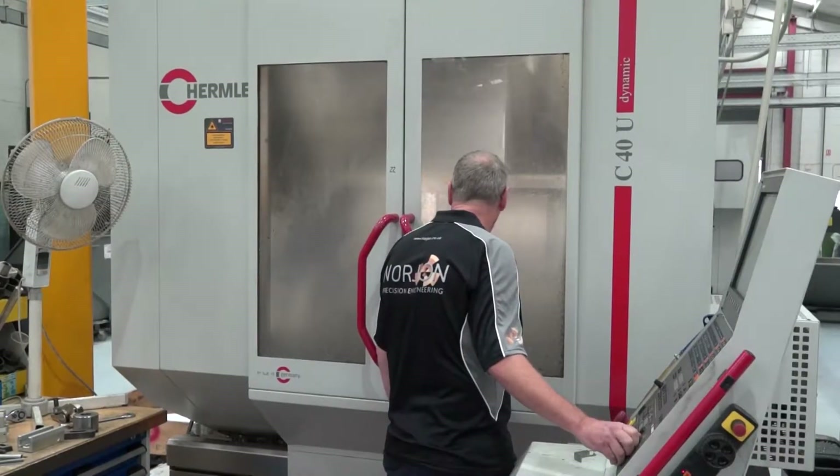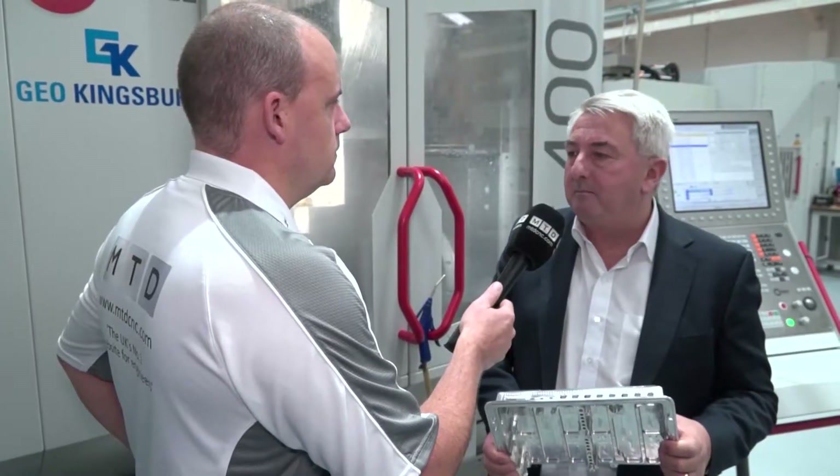That was going back 10 years ago, and within six months we purchased a further C20 they had in stock as well. Now the C20 is a slightly older model — it's now the C22, which is the high-performance line. The machines we're looking at here are actually the performance line, the C400 and the C250. What in your opinion is the difference between the two models — the high performance and the performance?